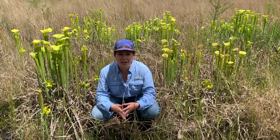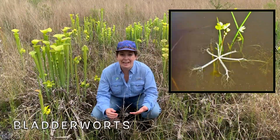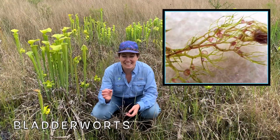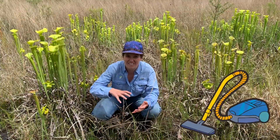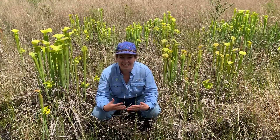Another type of aquatic carnivorous plant you can find in the Francis Marion are bladderworts. Bladderworts have their roots growing in the water, and at the end of their roots are sacs called bladders. When an insect swims by those bladders, the bladder acts like a vacuum and sucks the insect in, where it is later digested.